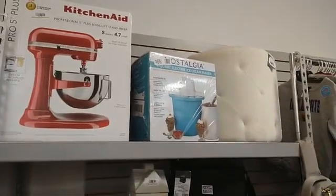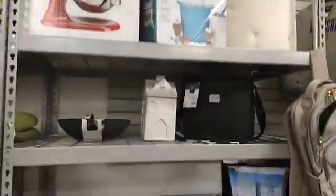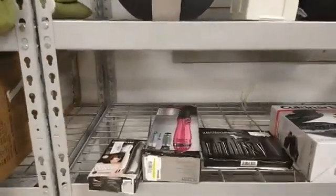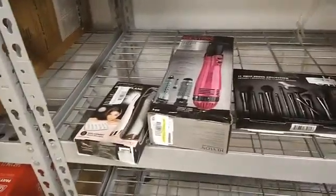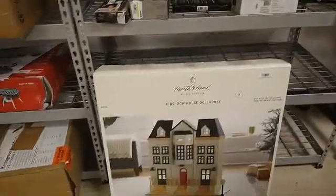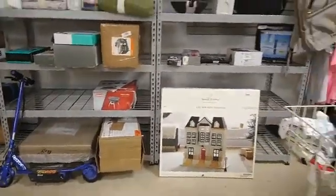We have an ice cream maker here that's never been featured on a video. We still have the waffle maker, and you guys remember the elf brush sets and the razor thingy. We've got the Hearth and Home little razor too.